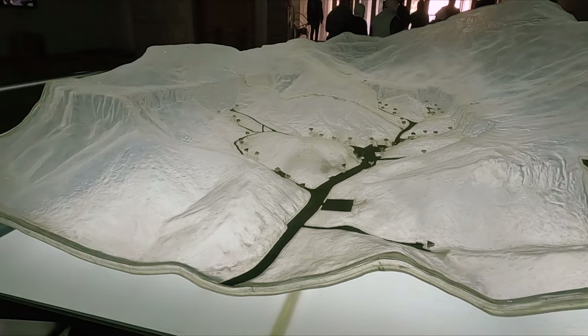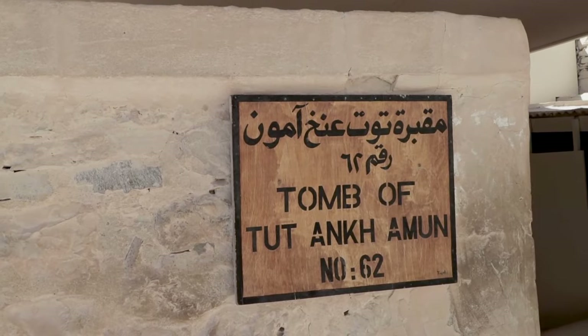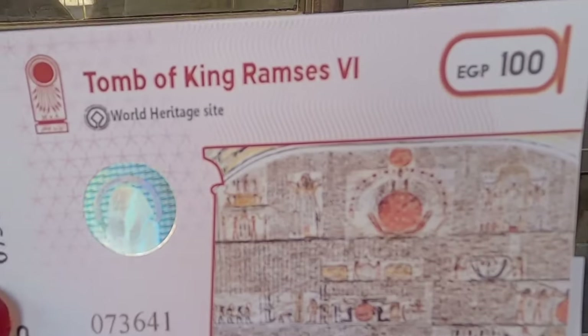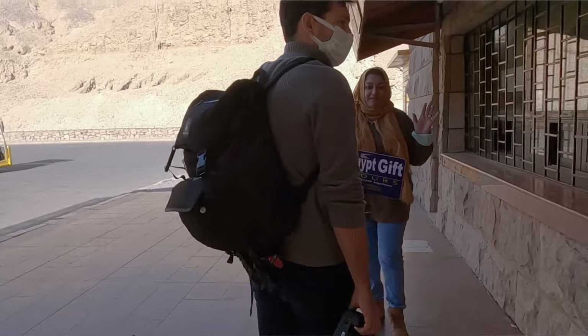We are starting right here in the Valley of the Kings. This is where 64 Egyptian pharaohs have been buried, including the famous King Tut. We are going to see three tombs included in the main ticket price, and it was 100 Egyptian pounds extra to see the tomb of Ramses V and VI — definitely something to keep in mind.